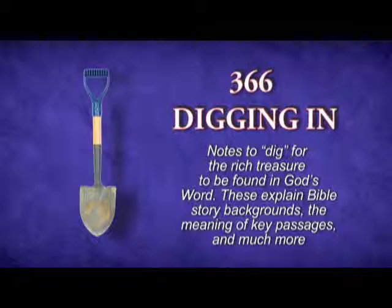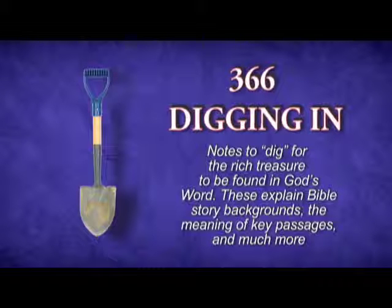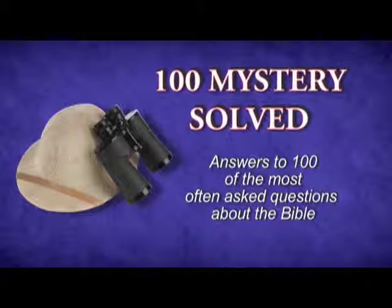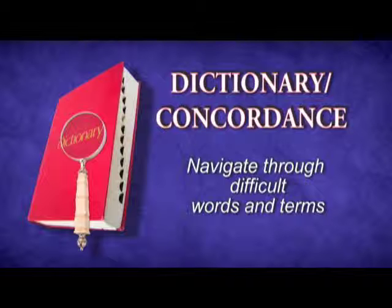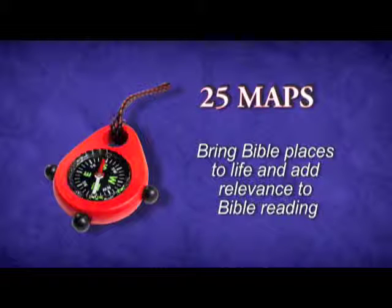366 digging-in notes help my kids unearth the rich story backgrounds, the meanings of key passages, and forgotten facts. 100 mysteries solved, answering the top 100 questions kids ask about the Bible. A dictionary and concordance to navigate through hard words and expressions. And 25 maps that bring Bible places to life and add relevance to Bible reading.